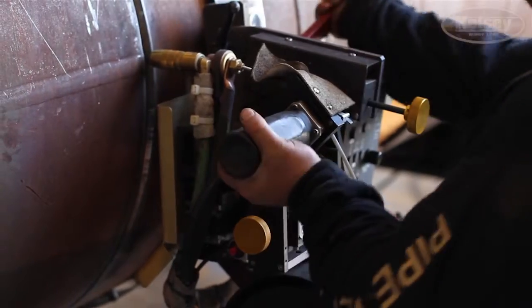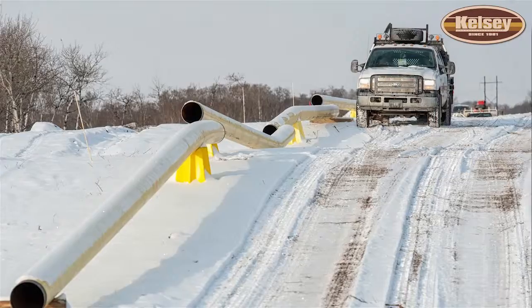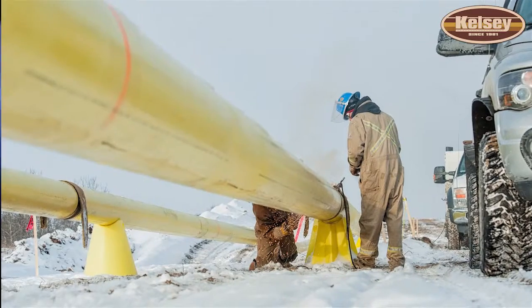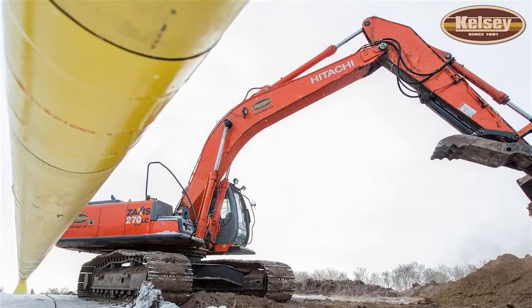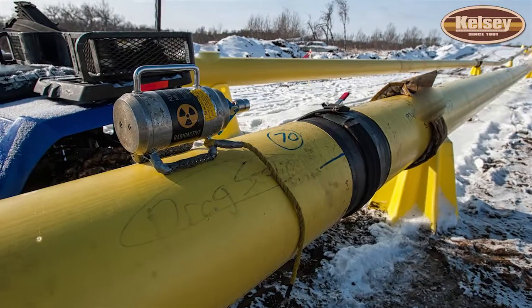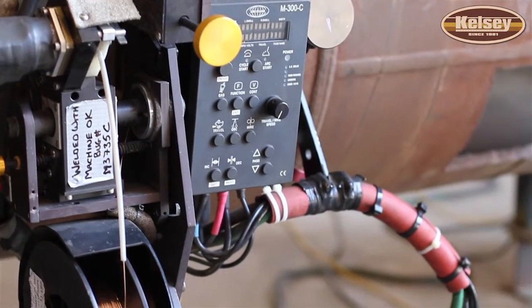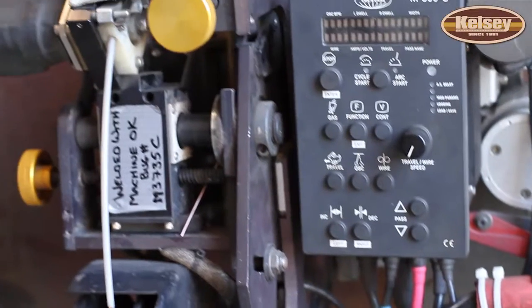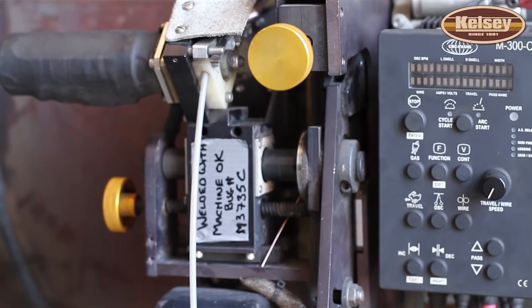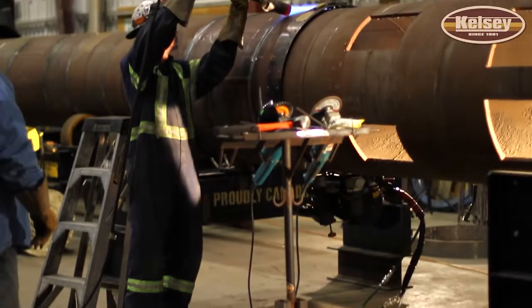Automatic welding goes back with me a long ways with my experience with mainline construction, where it's fully automated. We went into a place called Foster Creek and Christina Lake, and we saw these steam lines being welded. I immediately reflected back on my experience with automatics, got in touch with a good friend of mine at CRC Evans down in Houston, and from there we went back and forth on different ideas on how to implement the automatic welding procedures into this newer type of application — above ground steam lines.